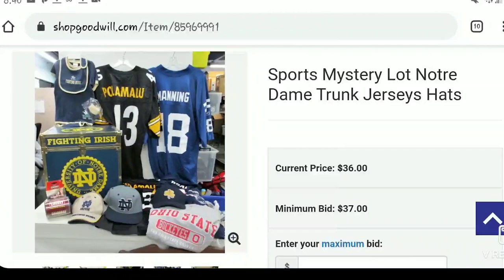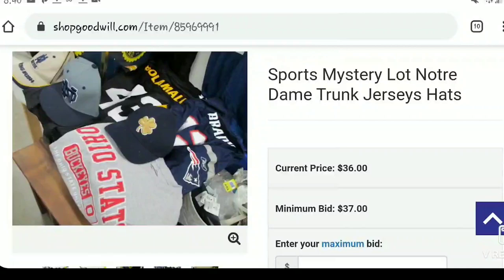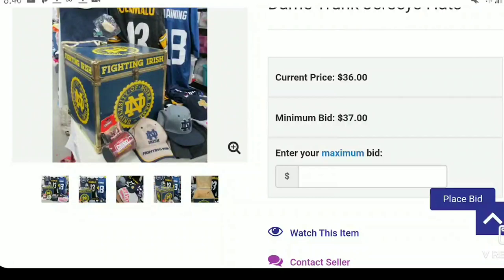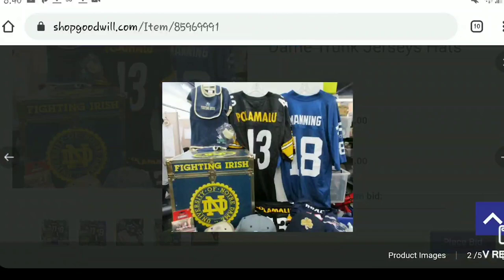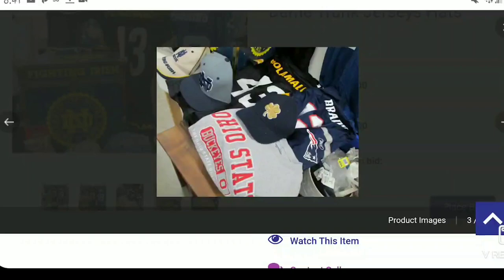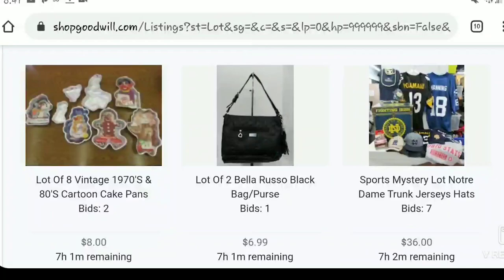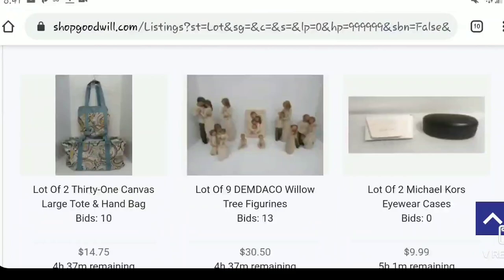That trunk I would probably list at a hundred and fifty dollars — there are no others listed and none sold in the last ninety days, so no competition. Then you research the jerseys too. The shipping is twenty-one, the lot is thirty-six, but that trunk alone should pay for the whole thing. If the jerseys are worth twenty-five each that's another hundred dollars, plus hats worth at least ten each — you could be looking at two hundred thirty to two-forty in return on a fifty-seven dollar investment.